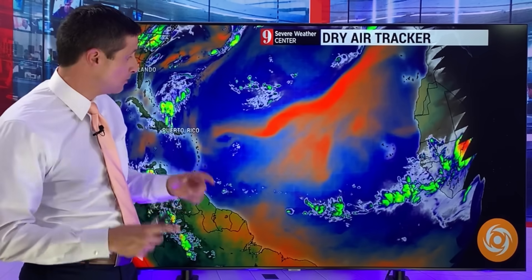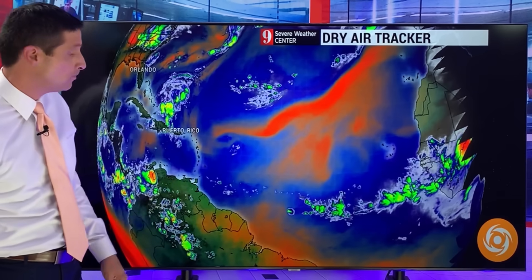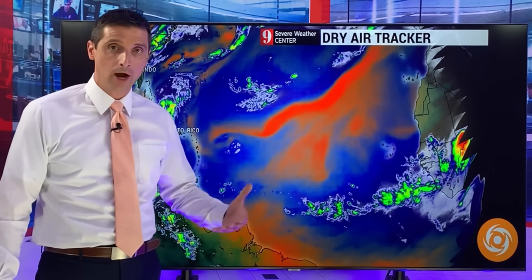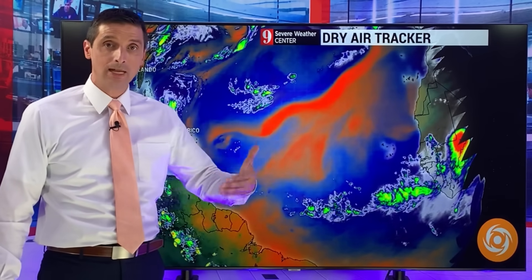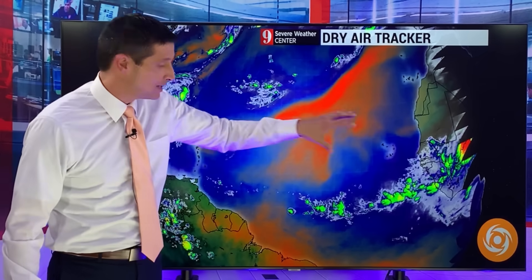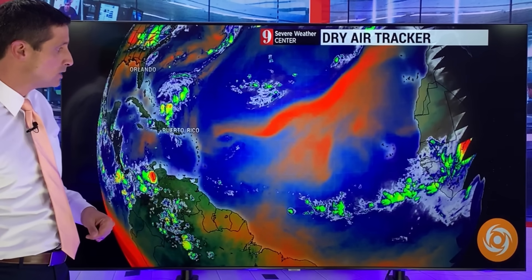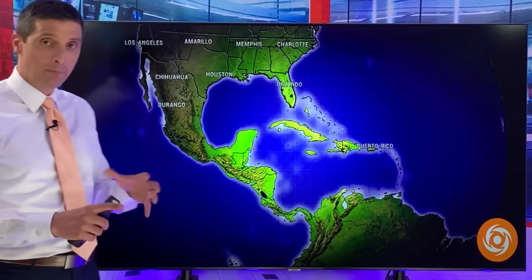These waves can get more organized, potentially. But what's going on now is, on this dry air tracker, all this orange shading you're seeing right here — that's all the dry air, and that has been preventing some development. There are signs, though, that later this month there's going to be less dry air, or more moisture. Either way you cut it, conditions will be a little more conducive to some development out there.